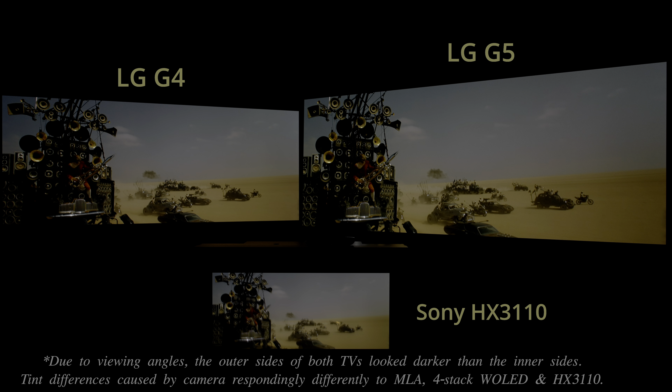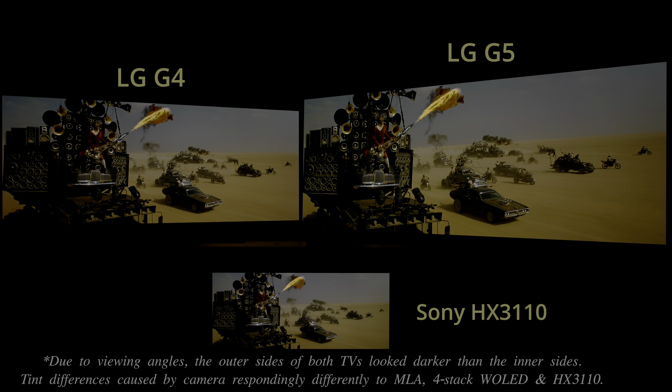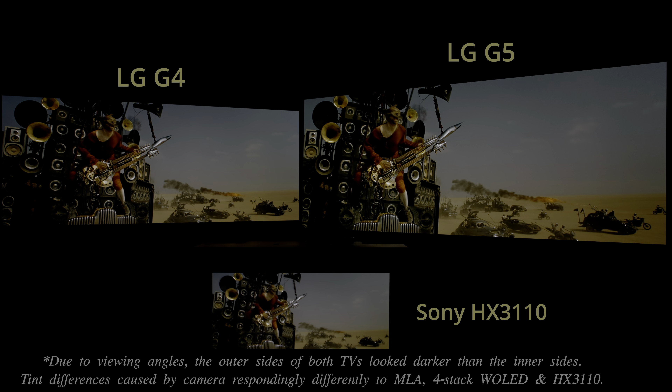And how can we forget this iconic sequence from Mad Max: Fury Road, where the flames from the guitar looked more saturated and impactful on the G5 compared to the G4?